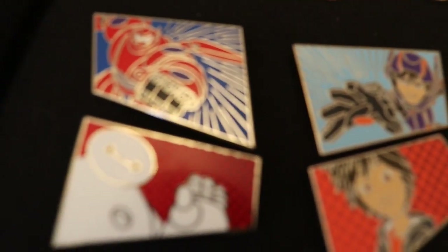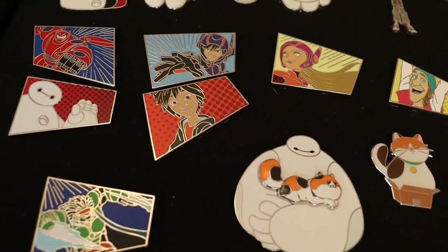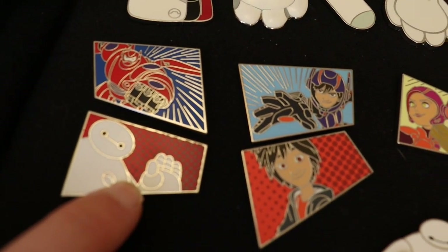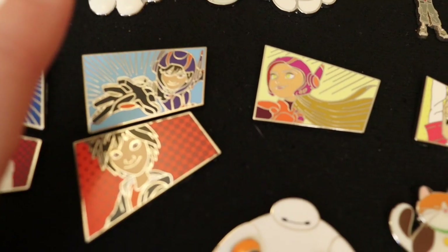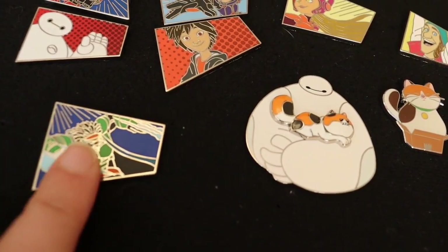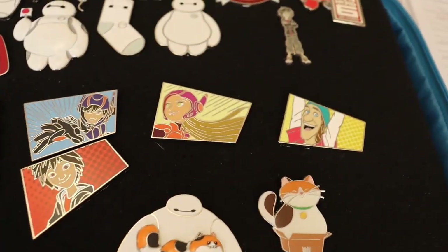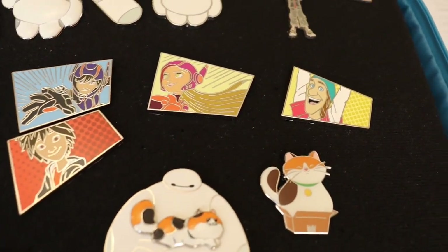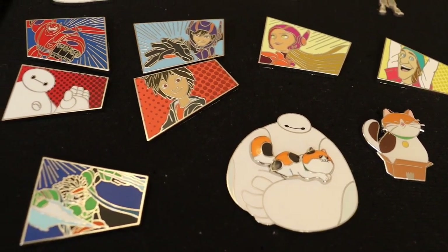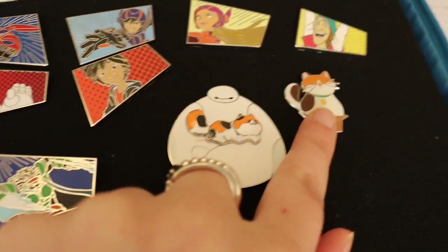That mystery pin set video is up on the channel, so I'll link it above. Each character in this series comes in their hero form and their normal form. We've got hero Baymax, normal Baymax, hero Hiro and normal Hiro, hero Honey Lemon, normal Fred, and hero Wasabi. I still need normal Wasabi — he's my absolute favorite — plus normal Honey Lemon, hero Fred, and both hero and normal GoGo. If anyone has those for trade, please message me on Instagram!